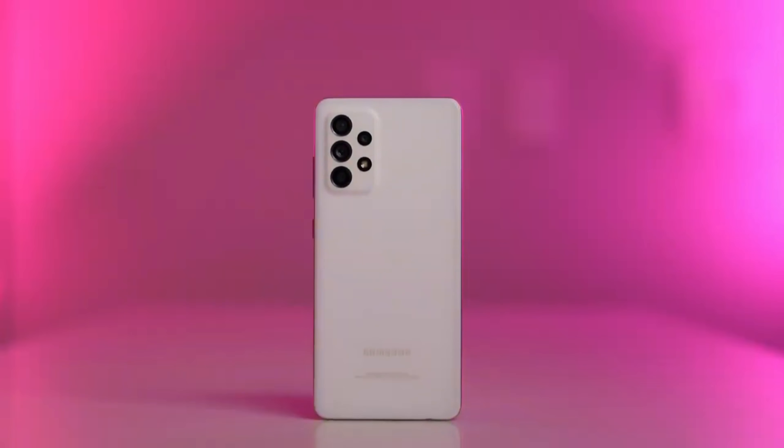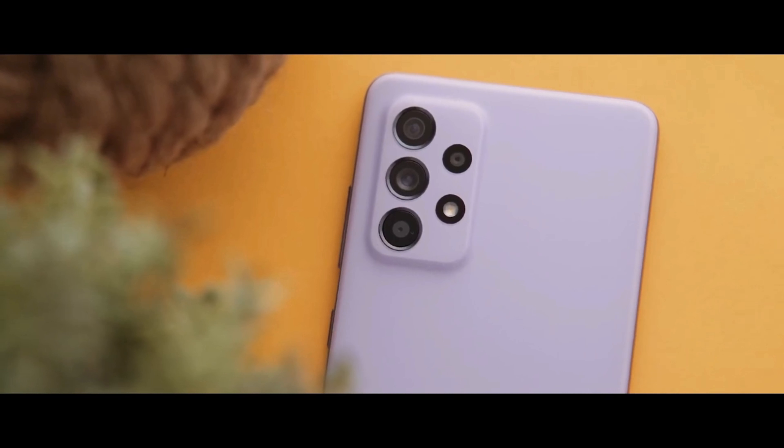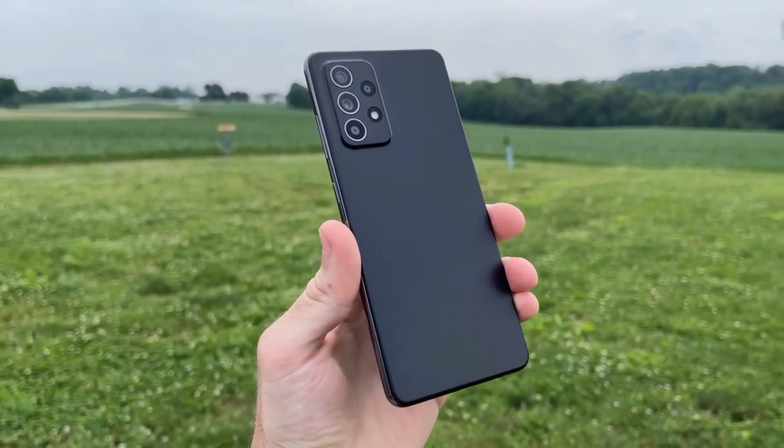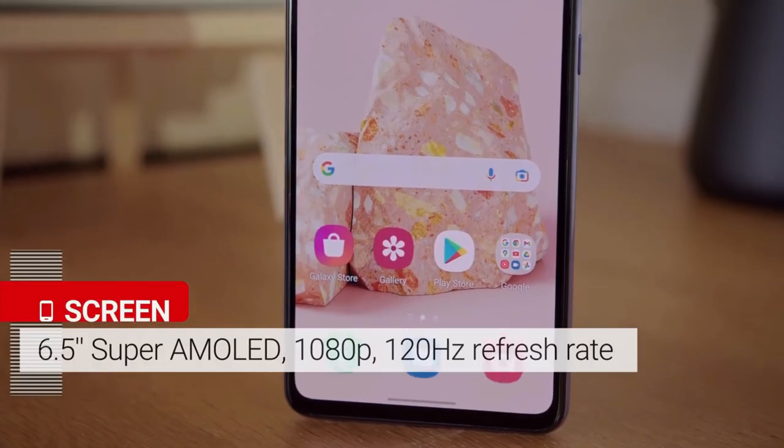The Samsung Galaxy A52 5G is designed to have a solid build without the bells and whistles you will find on flagship smartphones. It doesn't feel as premium as Samsung's top-end phones but it feels durable enough in the hand. It has a 6.5-inch display.